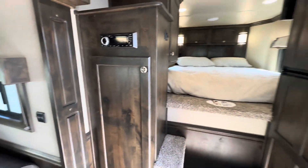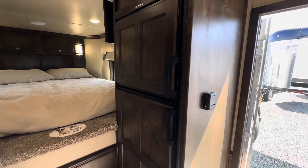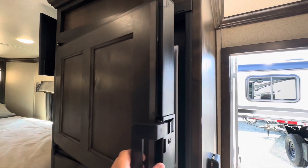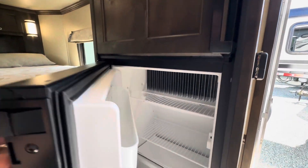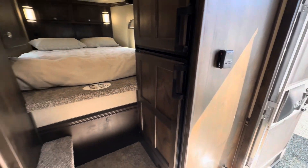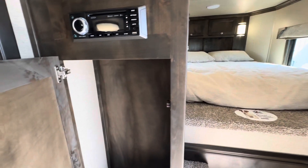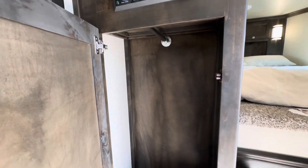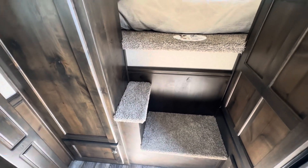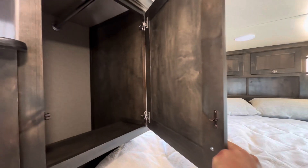Directly to your right when you walk in, you're going to see the nice large six cubic foot fridge, deep freezer, as well as the refrigerator. On the left-hand side of the fridge, there's a nice deep closet, easy steps getting up to the bed, as well as another cabinet.